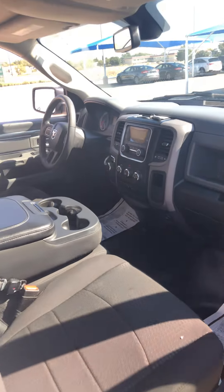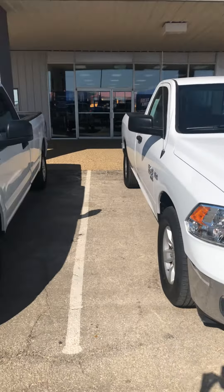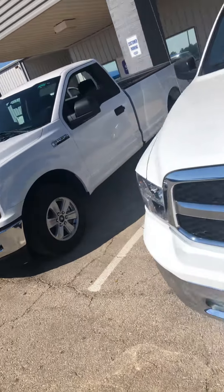I know you were looking for a single cab, so these are the two that we've got to offer. I can get you some more info or pictures if you need it. Thanks, man.